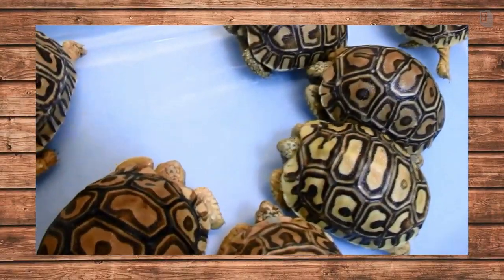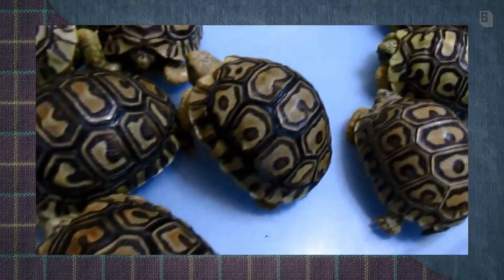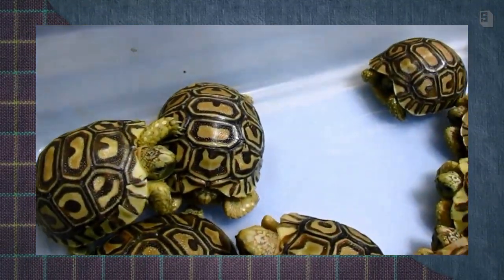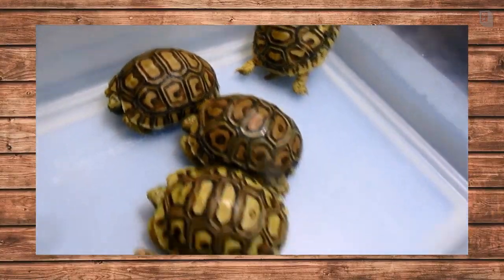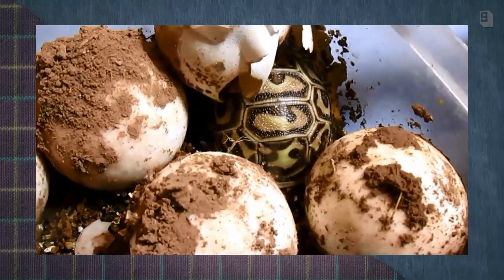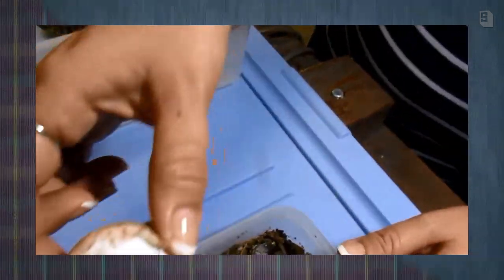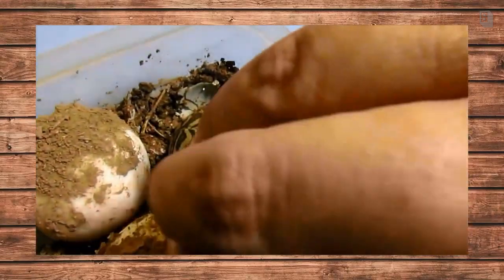These little babies here are about two weeks old. There's a nice variety of colors and they do vary in size just a little bit when they hatch out. Here is one little incubation chamber so you can see the size of the eggs — they look very similar to little ping-pong balls. This one is freshly hatched.